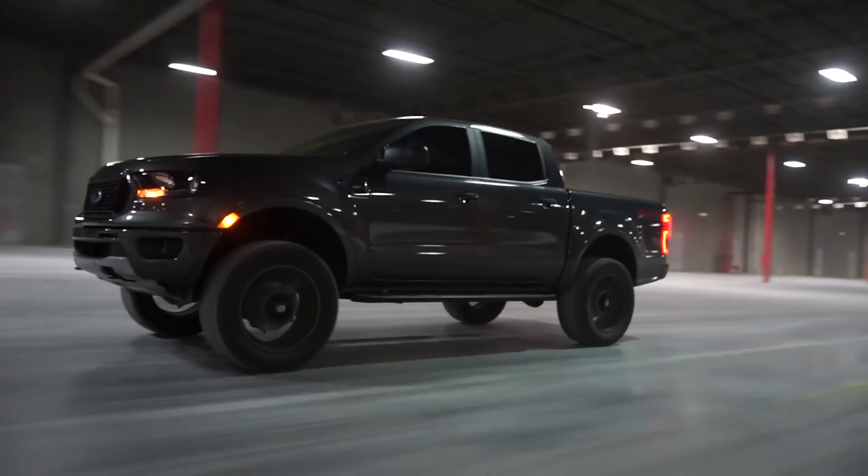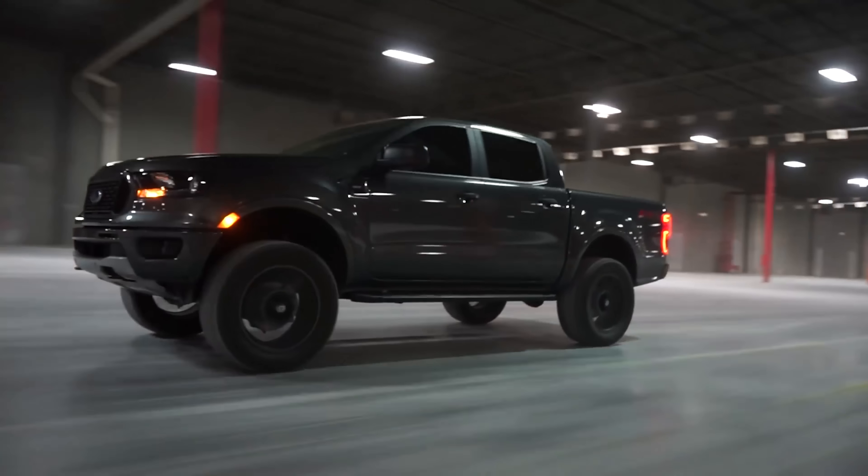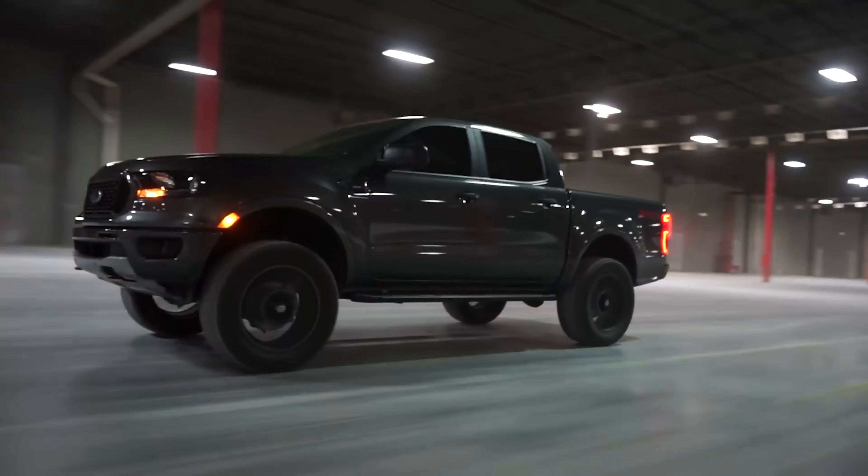But if stance includes the leaning thing — the Cali lean, the Carolina squat, the Tennessee tilt — I'm not about that. Less stance in that scenario. I don't understand it, but I'm sure there's some car stuff truck guys don't get either.